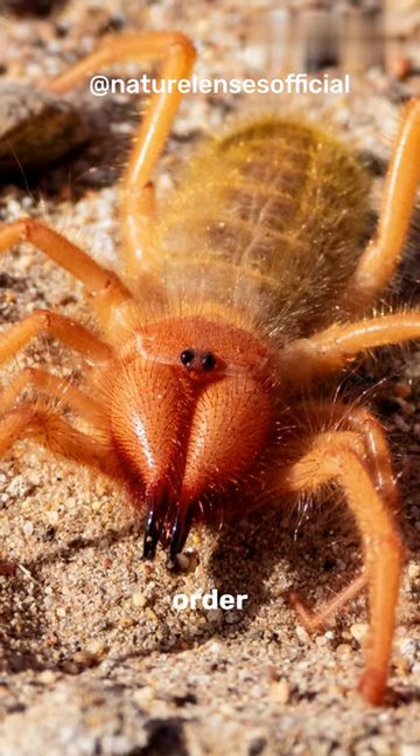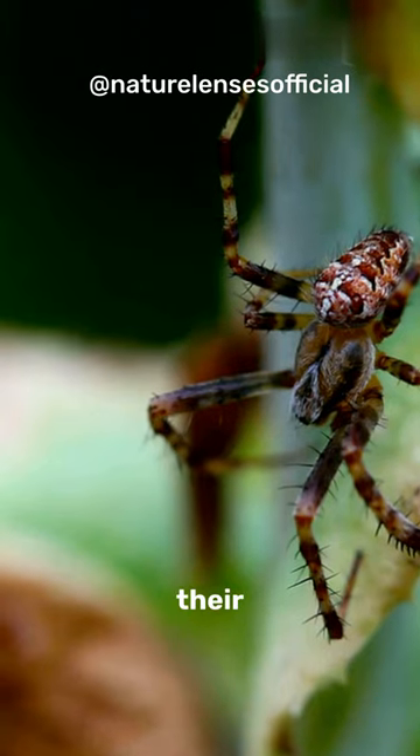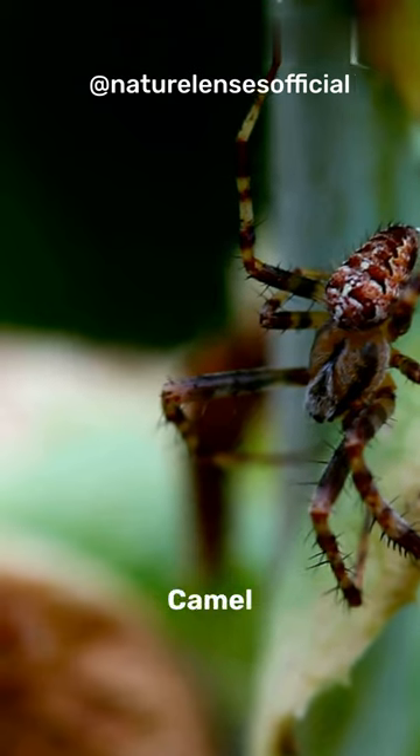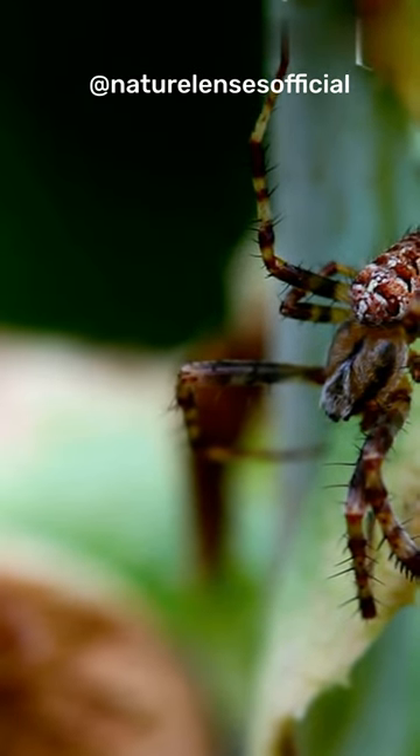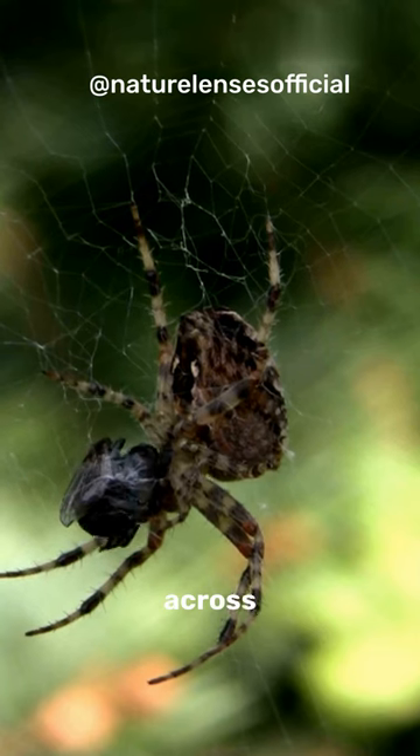These creatures belong to the order Solifugae and are known for their impressive size and speed. Camel spiders have powerful jaws and long legs, which allow them to move swiftly across the sand.